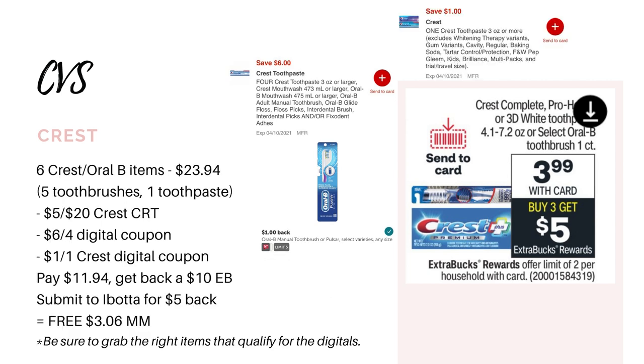Now if you do have some CRTs like a $5 off $20 Crest, I would go ahead and do this deal twice and grab six items for $23.94. The best combination is to grab five toothbrushes and one toothpaste because the Ibotta rebate has a limit of five. Use your $5 off $20 Crest CRT, your $6 off four digital coupon for the toothbrushes, and then a $1 digital coupon for the Crest toothpaste. That brings it down to $11.94. You'll get back a $10 Extra Buck since you're doing the deal twice, and provided the rebate is still available on Ibotta, you'll get back $5 for buying five toothbrushes — making it completely free and a $3.06 money maker.